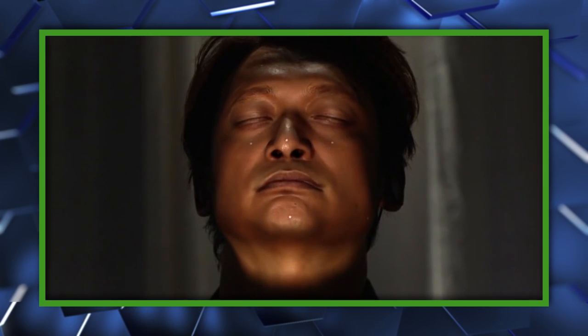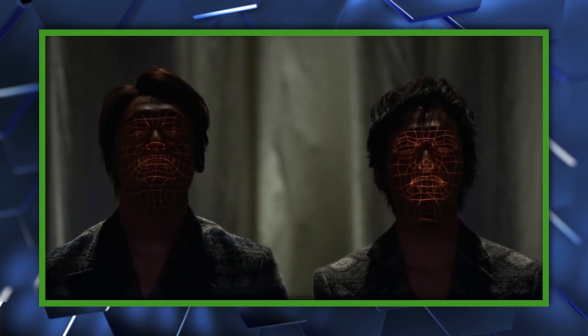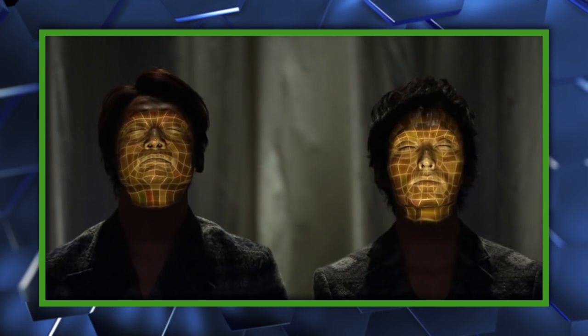First, a 3D laser scanner creates a highly detailed map of a person's face down to the surface and contours. Then it's mapped with makeup or CGI animation, which can be manipulated in real time.